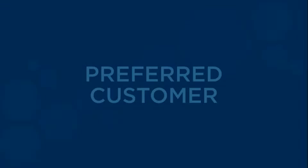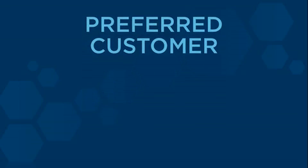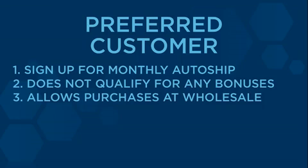The third way to get involved with us is as a preferred customer. A preferred customer is not qualified to earn on any of the bonuses or to make money. However, a preferred customer is qualified to purchase product at the wholesale price and to get involved and try the product when enrolling on a monthly auto ship.